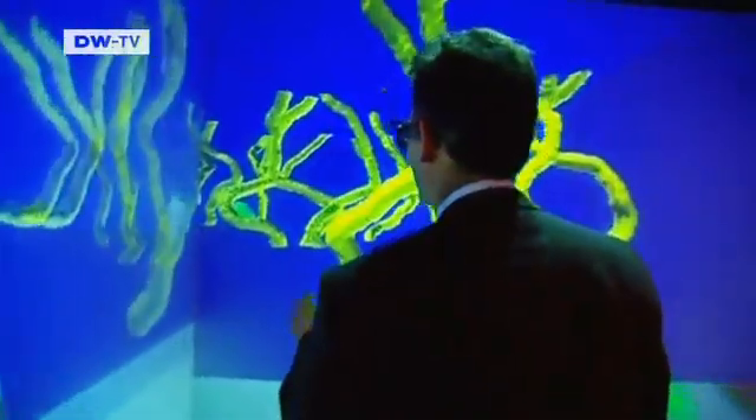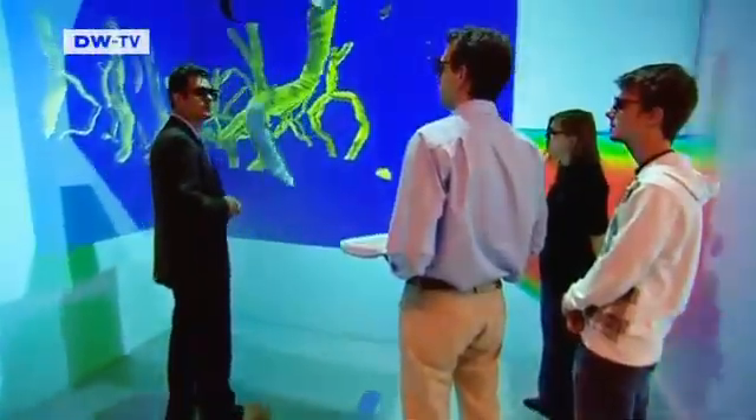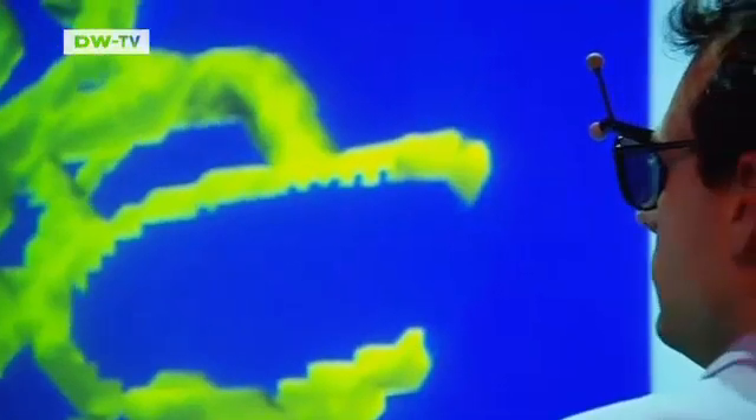This is what a piece of metal looks like on the inside. Researchers at Aachen University use computer simulations to learn how metal changes when it's forged, welded, or milled.